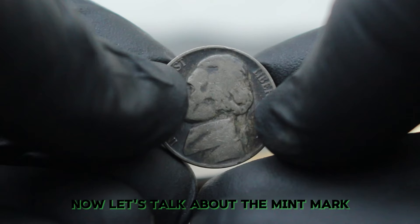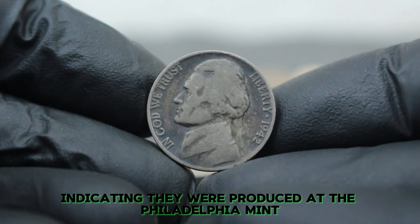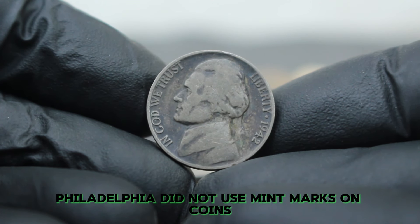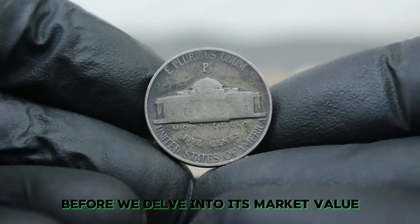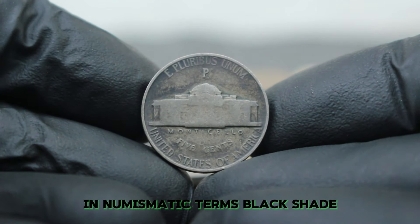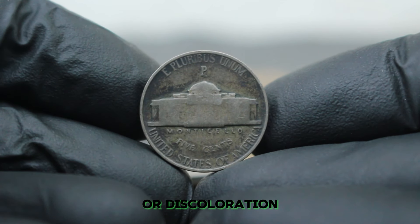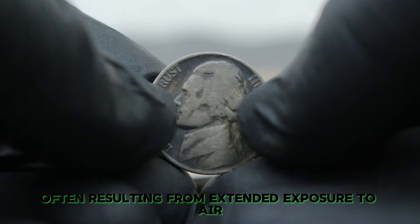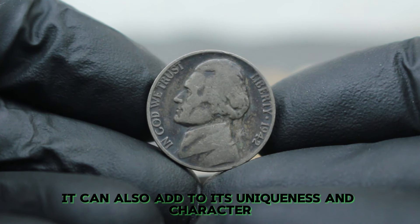Before we delve into its market value, it's crucial to understand what we mean by black shade condition. In numismatic terms, black shade refers to a coin that exhibits significant toning or discoloration, ranging from dark gray to black, often resulting from extended exposure to air or improper storage. Although this may affect a coin's overall appearance, it can also add to its uniqueness and character.